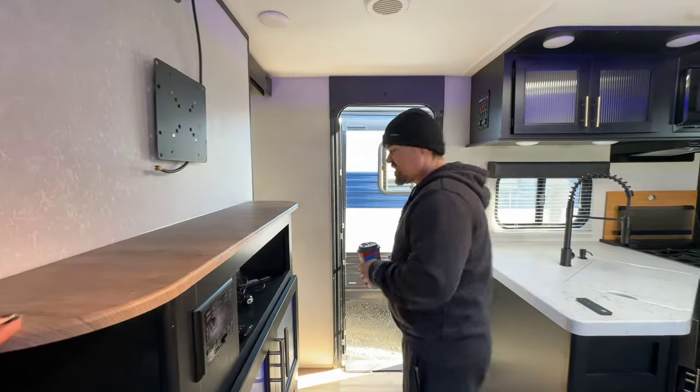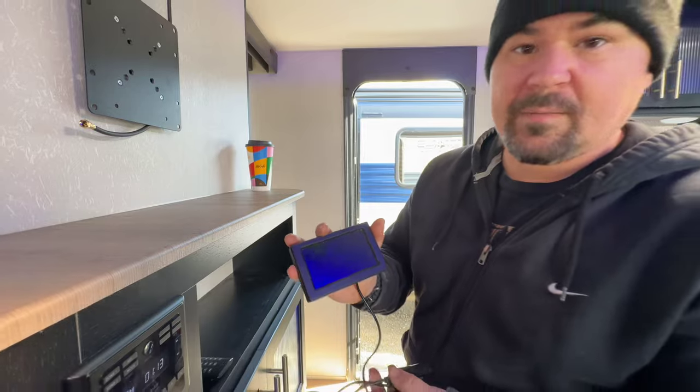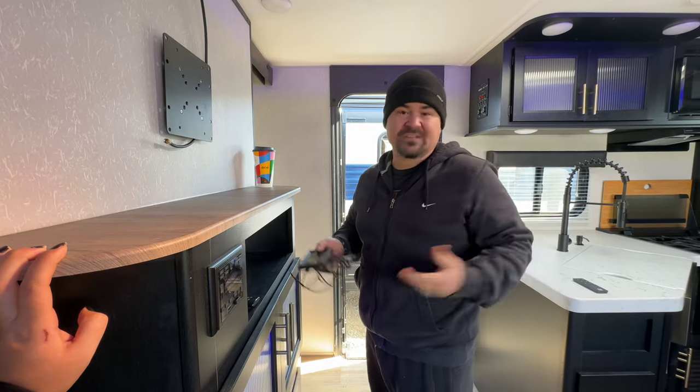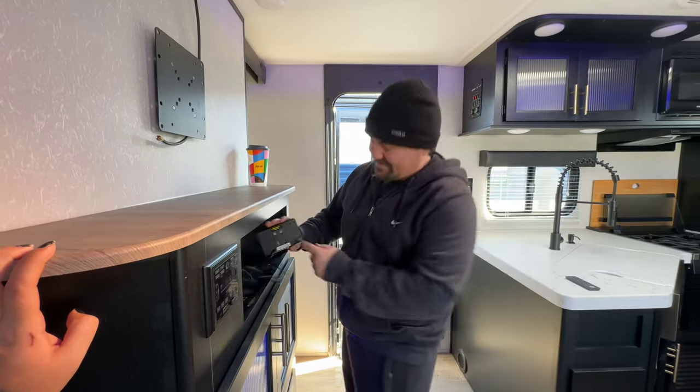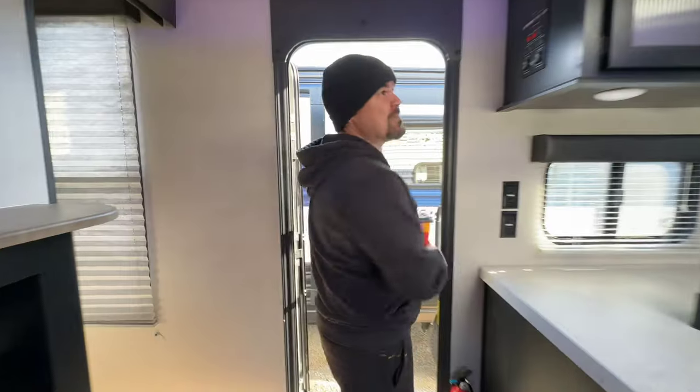If you go to any RV dealership they're going to try to sell you all the accessories — and they got me good. I bought all the warranties, hitches, and everything. The Reese weight distribution hitch is about a thousand bucks and it helps with sway and weight distribution. Depending on your truck you'll want to use that. I have a Super Duty diesel, but when I first bought it I had a half-ton pickup and it did pretty good. There's also a backup camera included from the manufacturer — it doesn't work very well though.